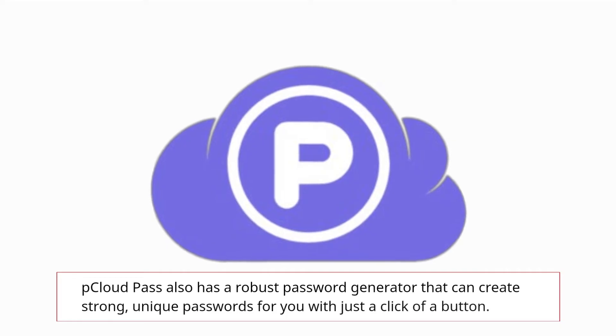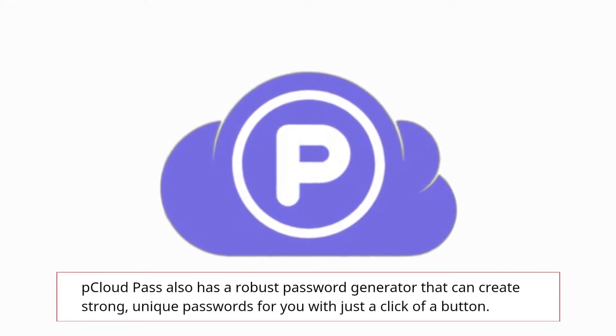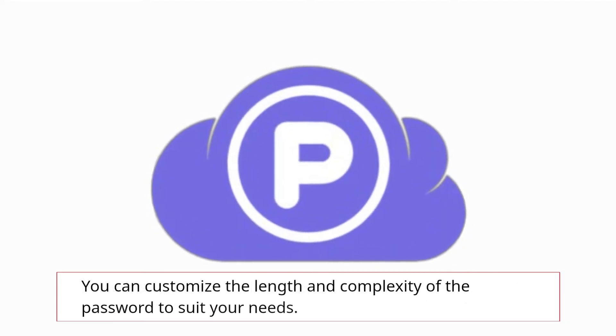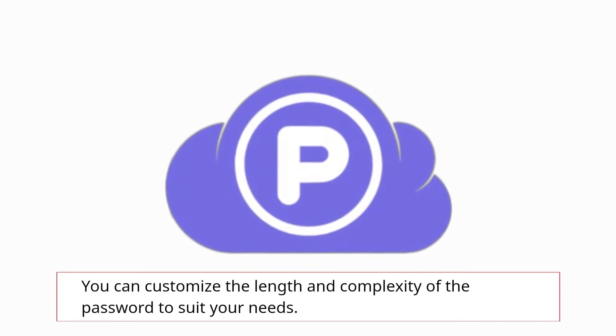pCloud Pass also has a robust password generator that can create strong, unique passwords for you with just a click of a button. You can customize the length and complexity of the password to suit your needs.